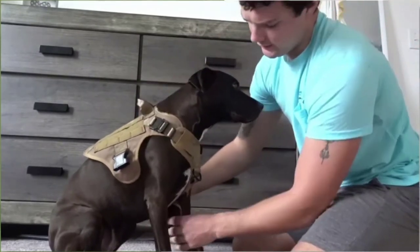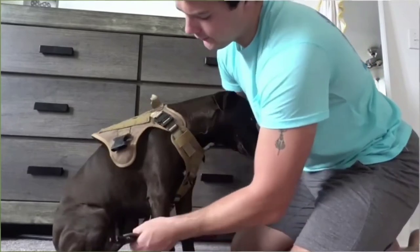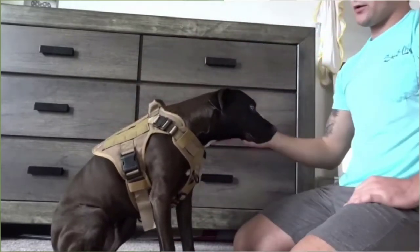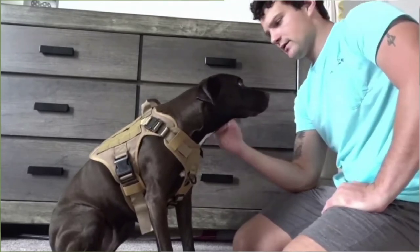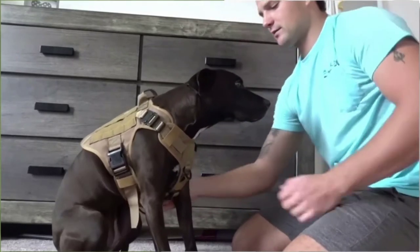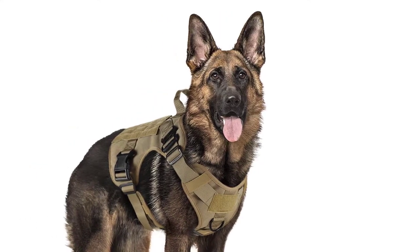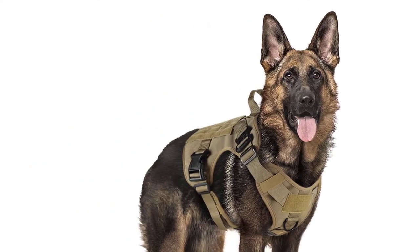A few dissatisfied customers have complained about problems with this harness developing over time. We feel you need to be realistic with any product at this price point. Under most conditions, though, you should get plenty of active service from this harness, and your dog won't end up slipping his leash or coming to any harm.